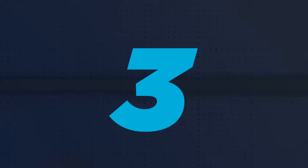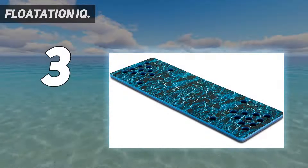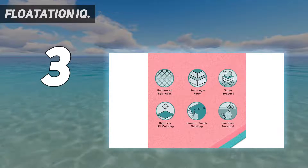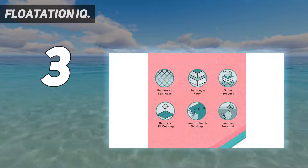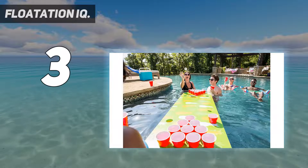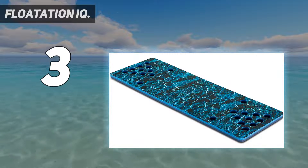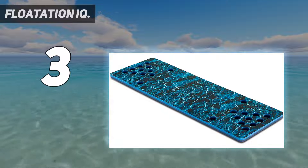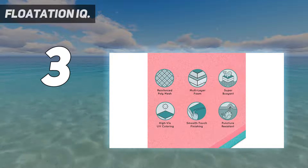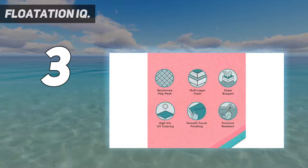At number 3: the Floatation IQ. The Floatation IQ Hydra Pong Regulation Size Floating Beer Pong Table is a brilliant table which floats, making it the best pool beer pong table. It is also advertised as a Beirut Table — don't worry, Beirut is just another name for beer pong.